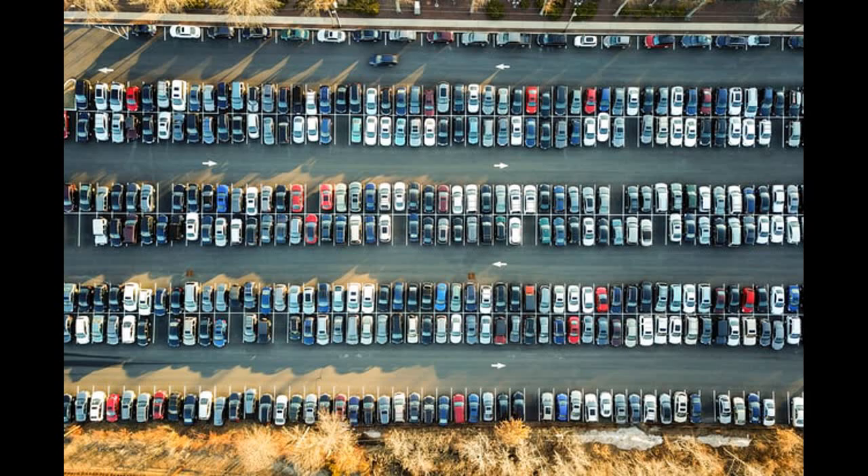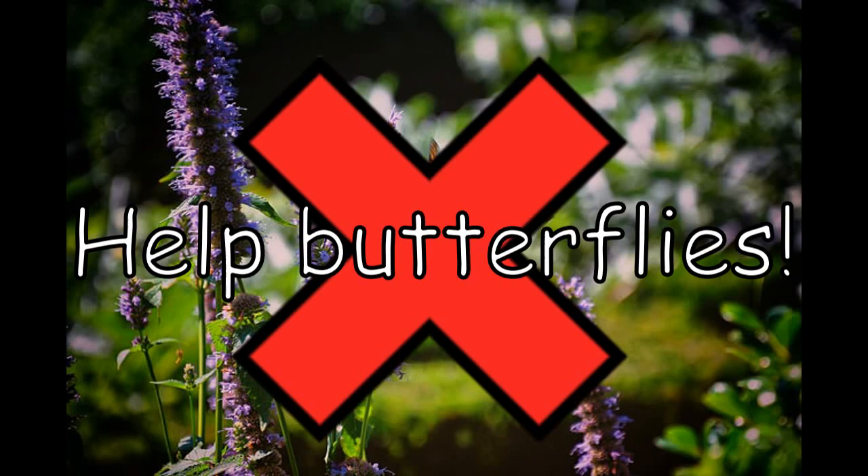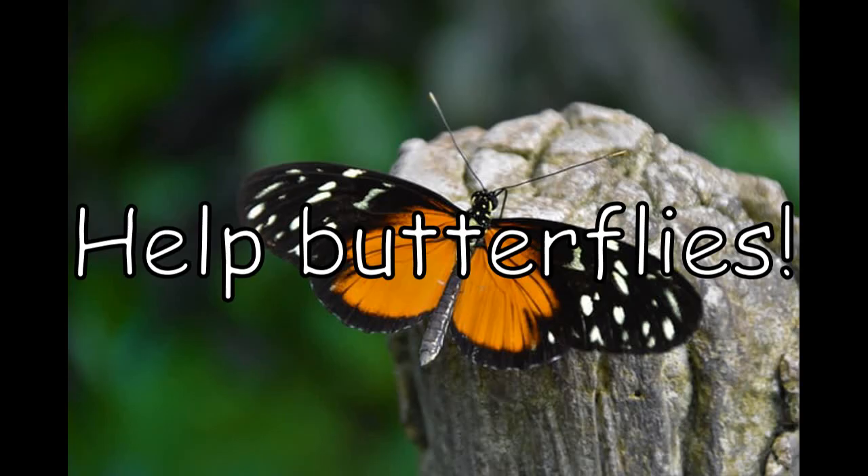However, as people have been turning natural green spaces into parking lots and office spaces, butterflies have been losing their homes and habitats. There are a few things you can do though to attract butterflies to your garden and give them a nice resting place.